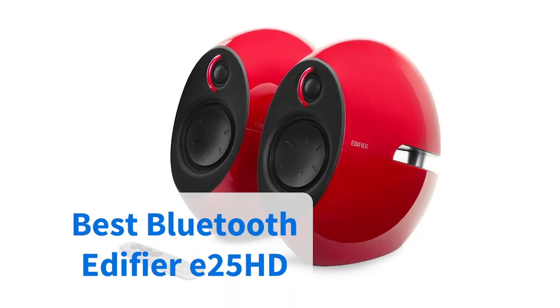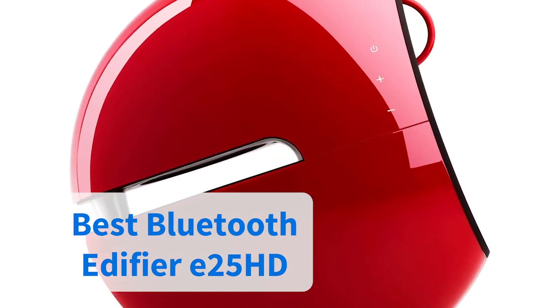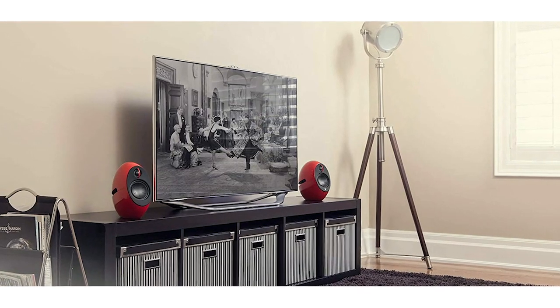If you're looking for Bluetooth speakers, this Edifier model is a true space-age beauty and also our pick out of all the Bluetooth models we looked at. It uses a range of digital tools to even out sound, and it can process digital audio input as well as wireless. It's also a pretty good looking unit at an affordable price point.